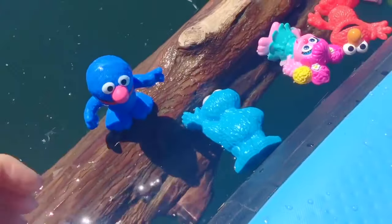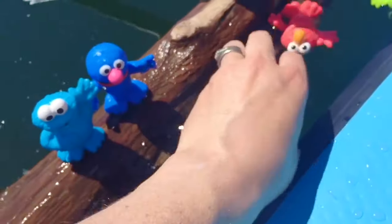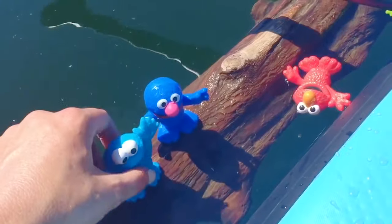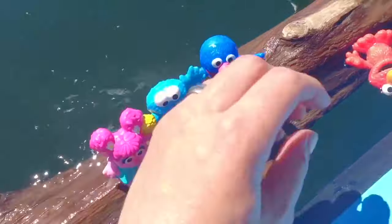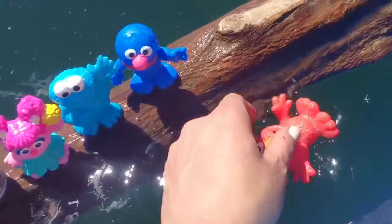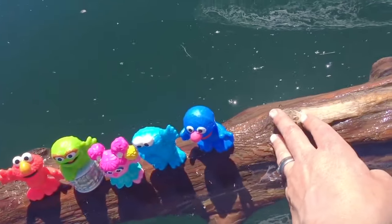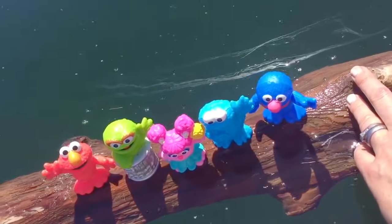Let's see if we can balance the toys on the log. This is perfect as long as the log doesn't float away from me. Let's go for a little ride on the log. It's like a boat for the toys.